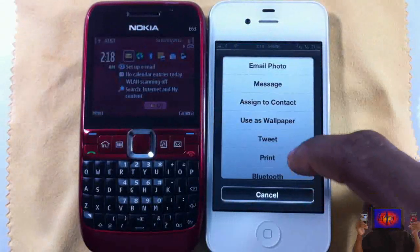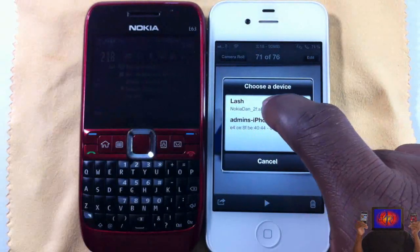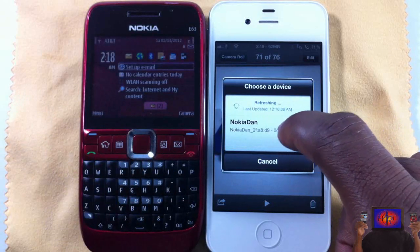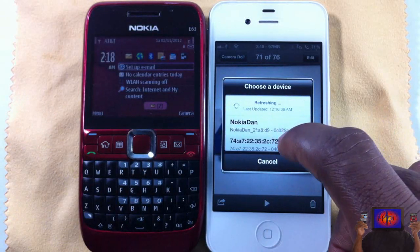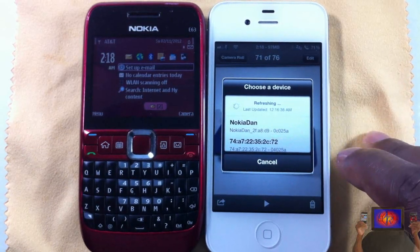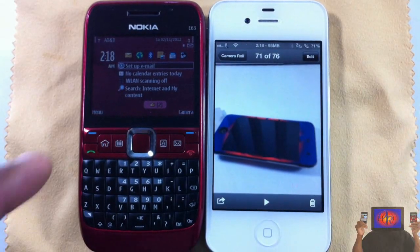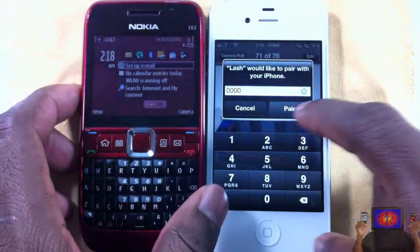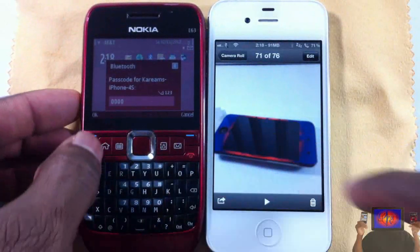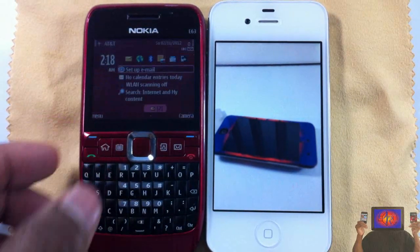Let me go ahead and send a file from the iPhone 4S first so you guys can see sending, then I'll show you receiving. I'm going to send via Bluetooth and search for devices. I'll pull up the refresh — this Nokia is the only one here. I want to let the name pop up... there you go. I'll tap on it, it has to pair, so just enter the code and hit pair, and as you can see it came up on that side.